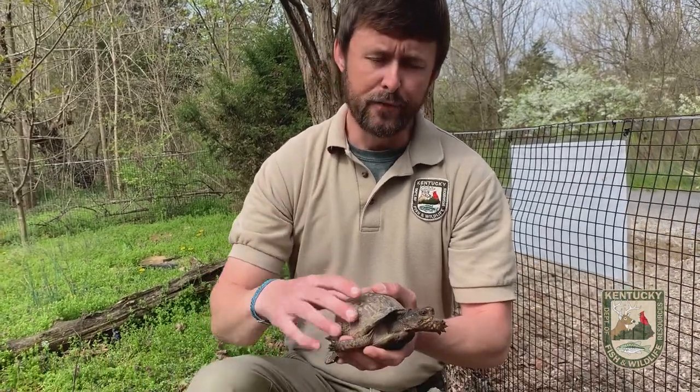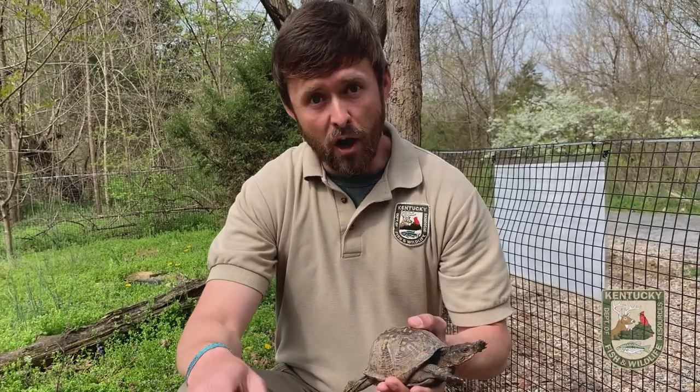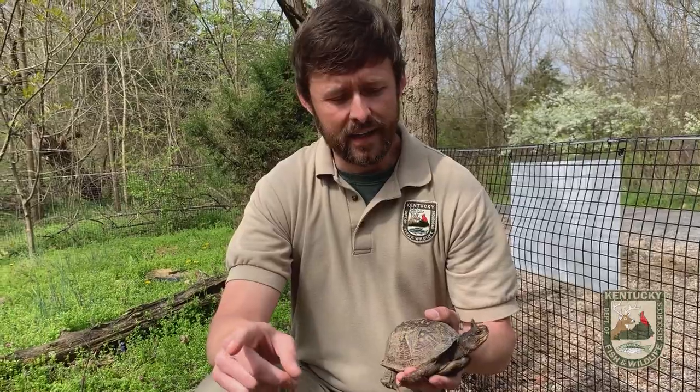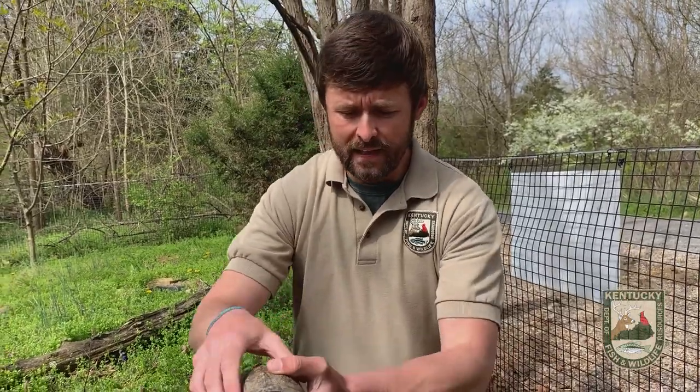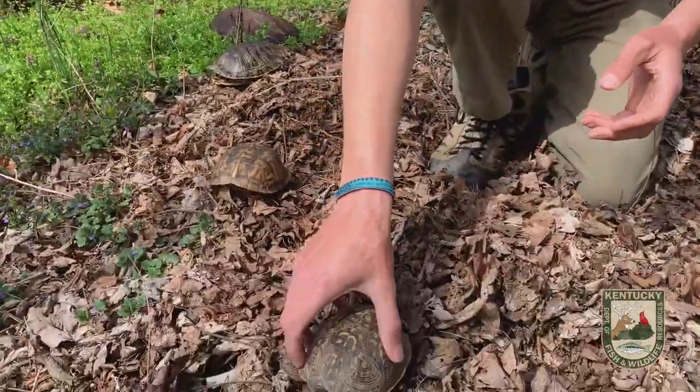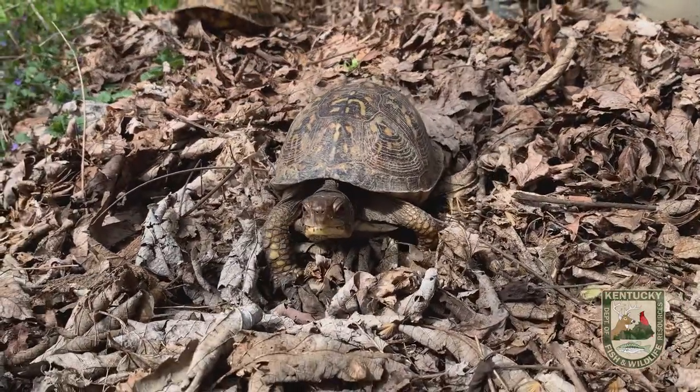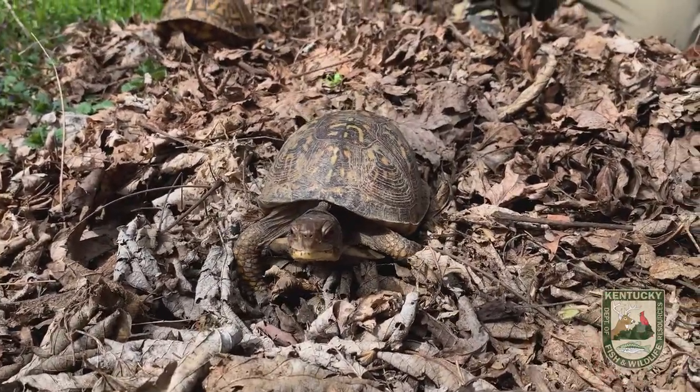Now, if you only come away from today's lesson with one bit of information, I want it to be this: if you encounter a turtle of any kind, but especially a box turtle crossing the road this spring or summer, if you're able to do so safely, definitely help it cross the road in the direction that it was already heading. But what I don't want you to do is relocate that turtle or take it home as a pet.